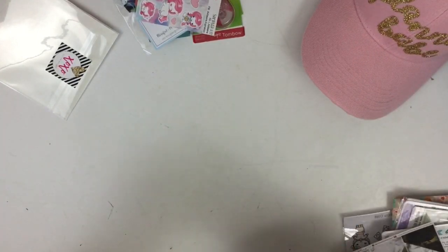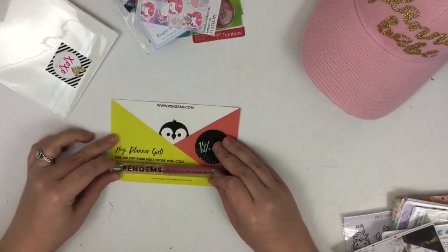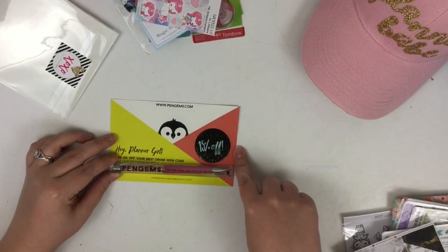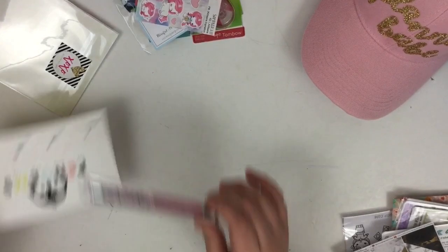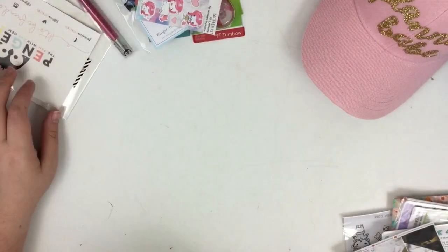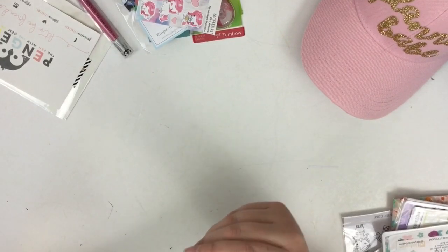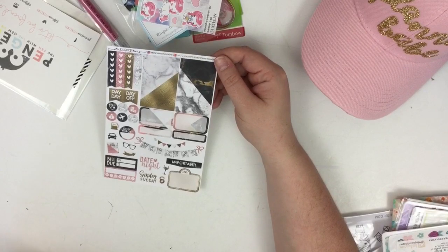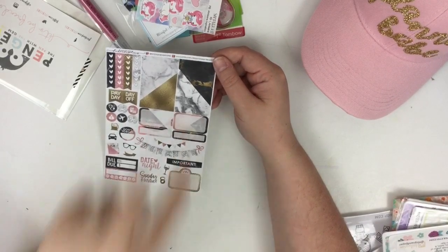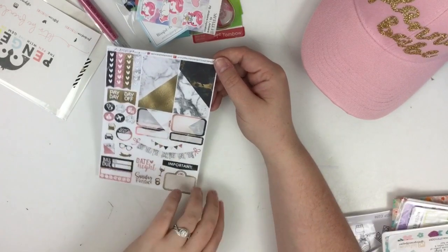Pen Gems also donated to our event. They donated a pin to everyone at the event and also a 15% off coupon code, so we were really excited to have Pen Gems be a part of it. This one is from Sticker Sensations — really cute, it's got the marble look which is really in right now with kind of rose gold accents. Really cute. And these are from Sticker Sensations.